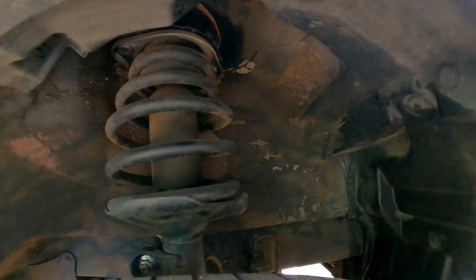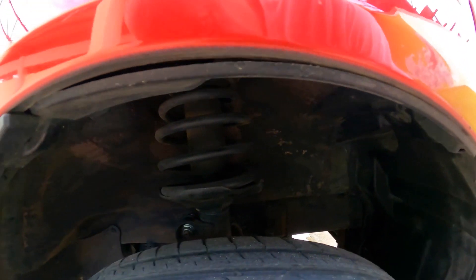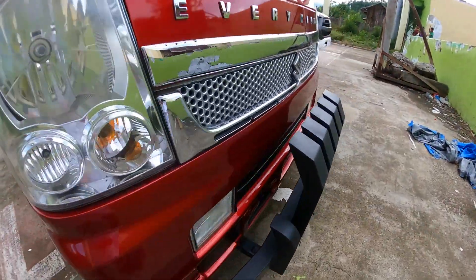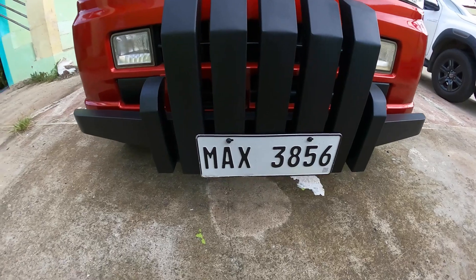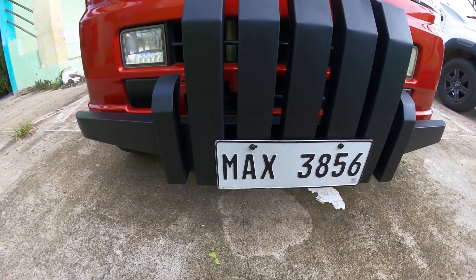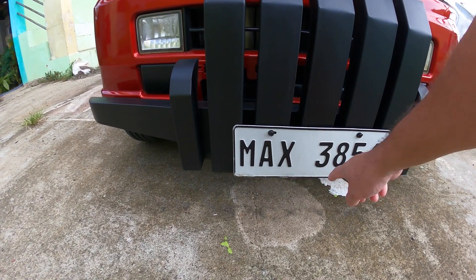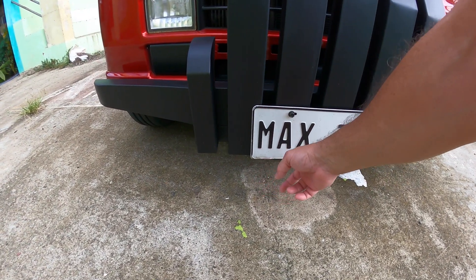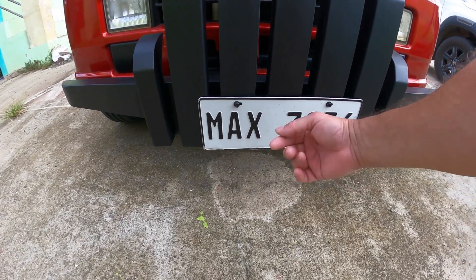Here in the front it's up top, so you can't really see it, but this was lifted as well. The grille was repainted because it was all scraped up on the bottom. They repainted the whole thing and straightened out the license plate, because it was all banged up, and they fixed that.